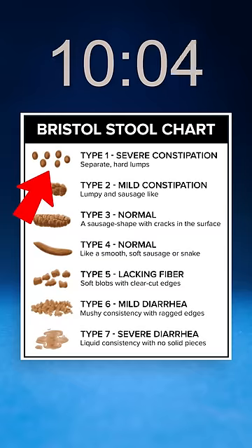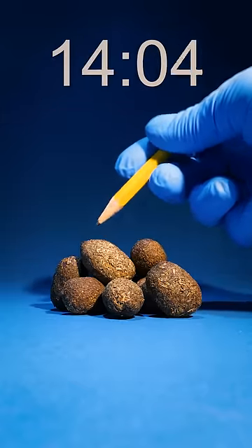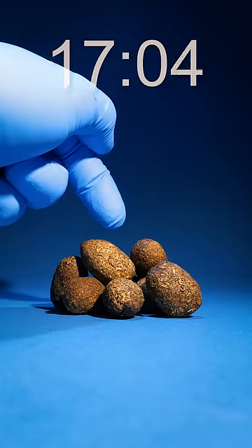First things first, bring out that Bristol stool chart. Pretty sure this is a Type 1 — hard and lumpy. If you look real close, there's no white tips on these nugs. That means it's not a snake or a salamander. And notice how they're all pellet shaped.